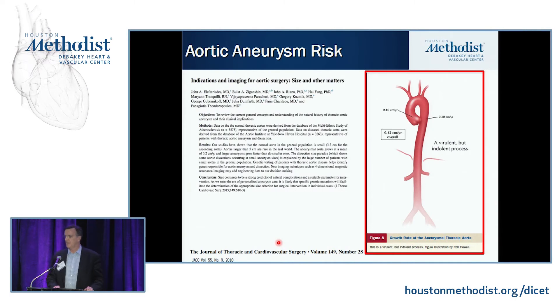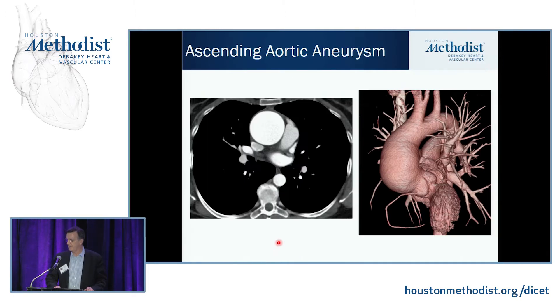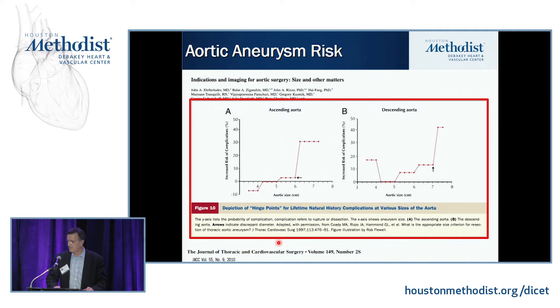Aortic aneurysms — we know from natural history studies that they tend to grow at different rates. Certainly the ascending aorta grows at about a little more than 0.1 centimeter a year. The descending aorta and thoracoabdominal aorta grows a little bit faster than that. Imaging has been an incredible change in the course of my medical career. Not only can you diagnose aneurysms, but you can closely follow them serially to monitor their growth and help plan electively when to intervene. There are some inflection points where the risk of rupture or dissection tends to go along with size. It's unusual when you get below 5 centimeters, but that risk goes up a little bit.